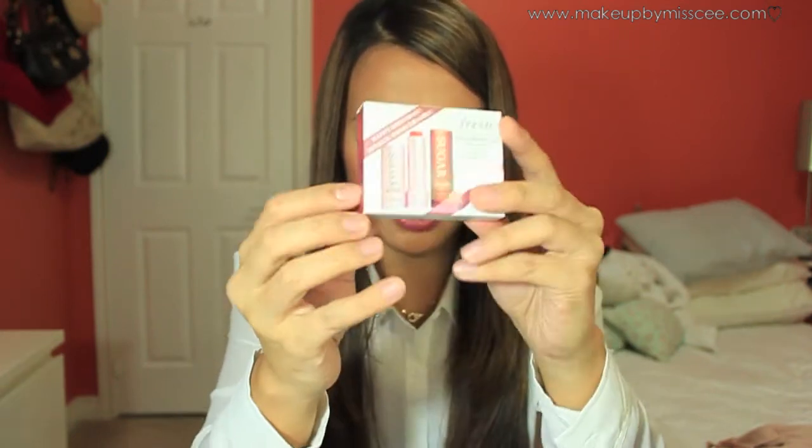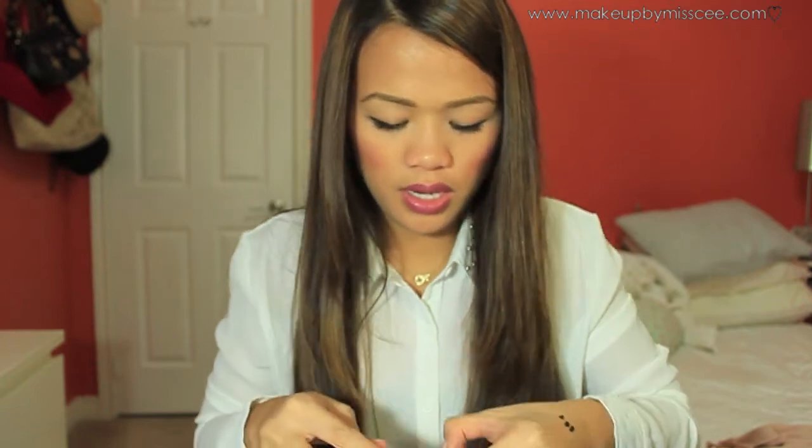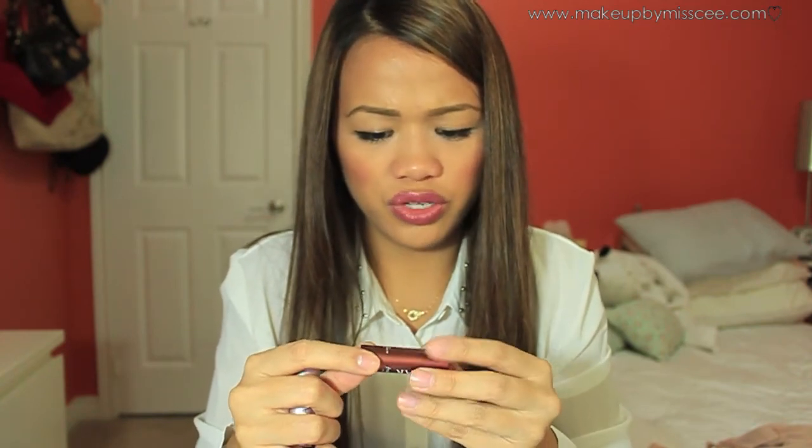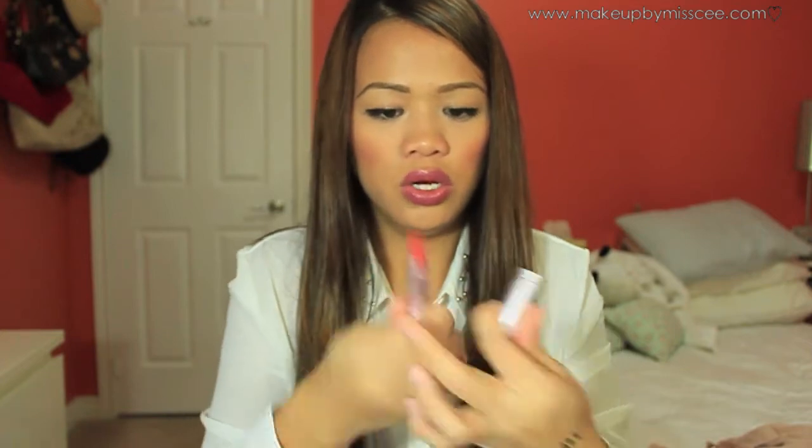The next one is my birthday gift from Sephora. My birthday was August 12th but I hadn't shopped at Sephora in so long that I never picked it up until now. I got the Sugar Kiss by Fresh mini lip duo — they're lip treatments. It comes with two things: Sugar Rose with SPF 15, which is a tinted lip treatment, and a clear Sugar lip treatment. I'll probably use the clear one more often.